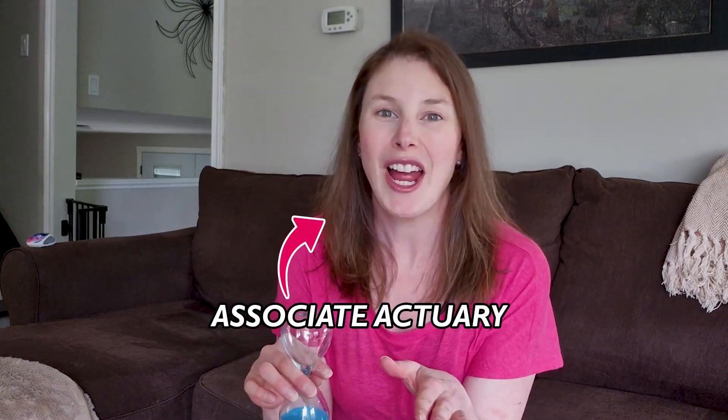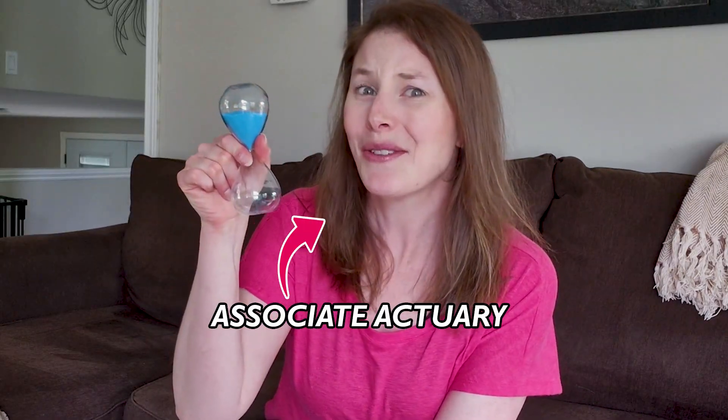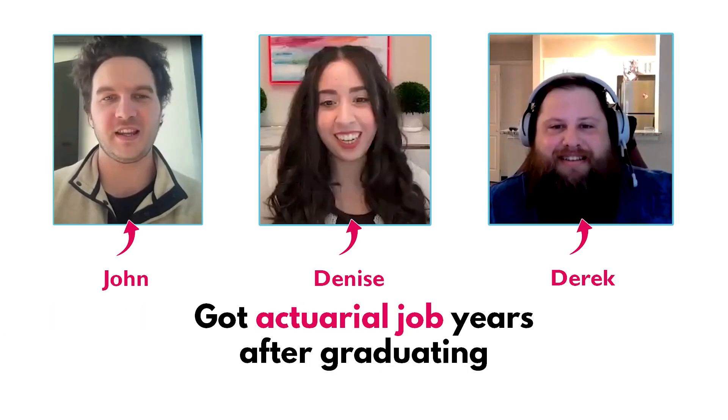Do you wish you could go back in time and flip this hourglass so that you could start this whole actuarial thing a whole lot sooner? Well maybe you are in your last year of school and you haven't passed an exam yet, or maybe you're in your 20s or 30s and you're just getting started.